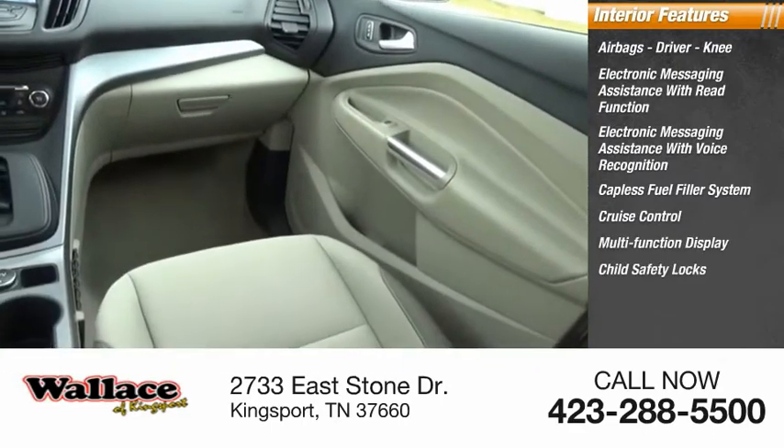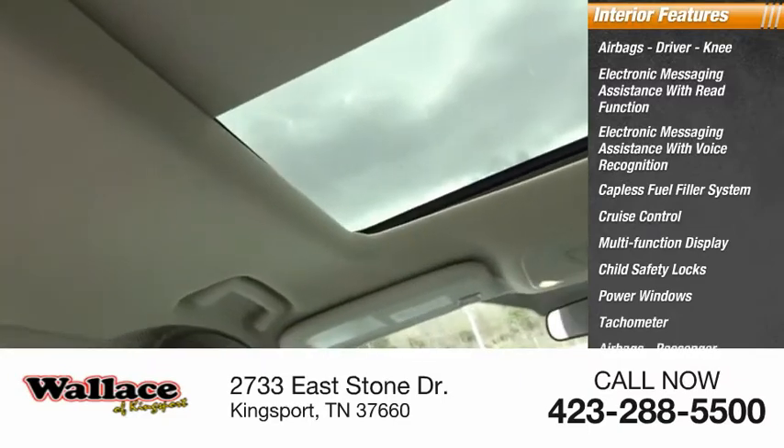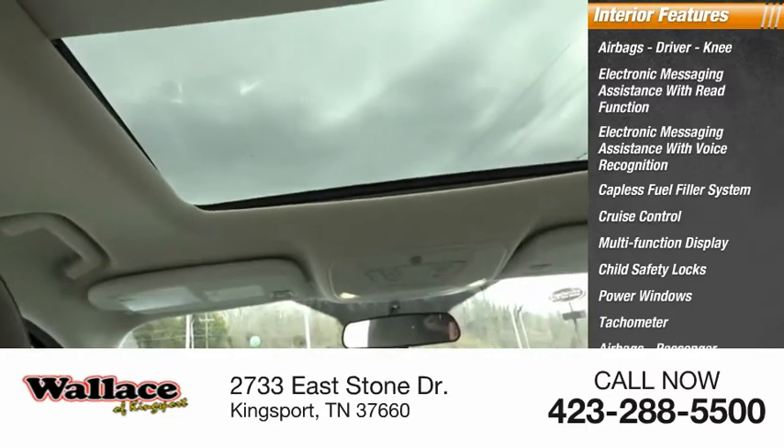Additional interior features include a multifunction display, child safety locks, power windows, tachometer, passenger airbags, and occupant sensing deactivation.